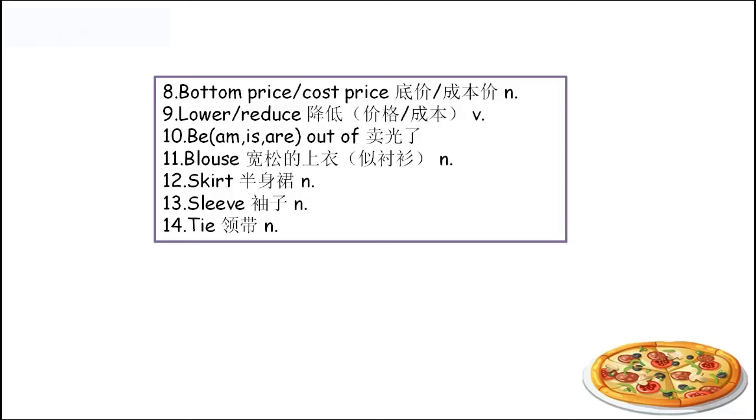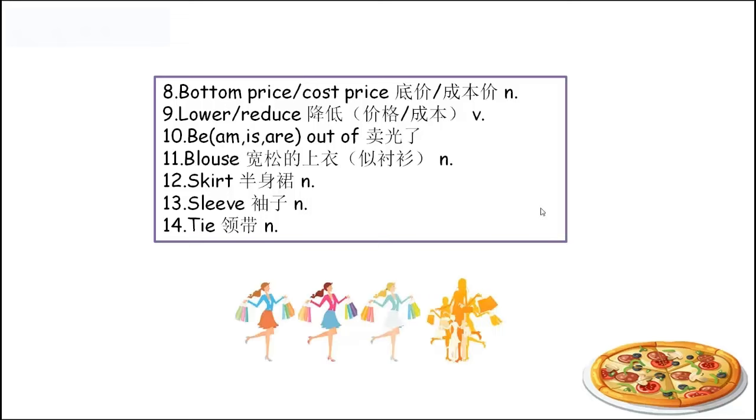This is my bottom price, I couldn't lower the price anymore. And the next one is 'lower', 'reduce' — lower the price, reduce the price.